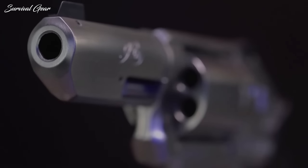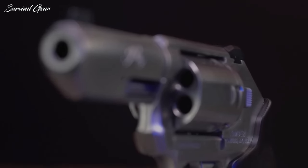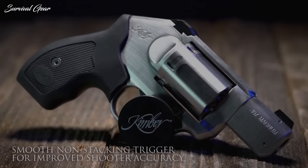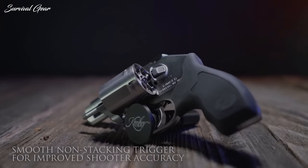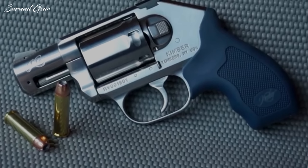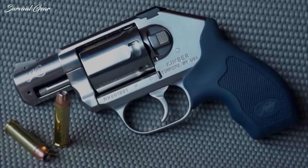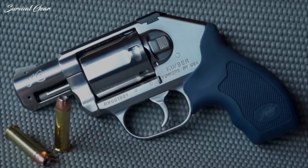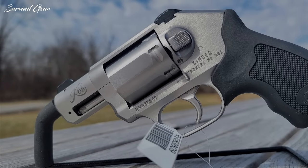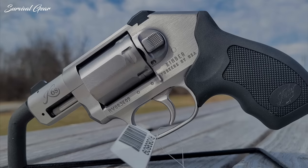The K6S design is sleek, reducing the chances of hanging up on the draw, hastened further by a concealed hammer. The gun also sports a top-notch trigger with a light — for double action only — 9-pound break. With practice, it runs fast. Actual front and rear sights earn the K6S extra points. The stainless steel model is the most affordable, but the DCR adds a touch of class with rosewood grips.